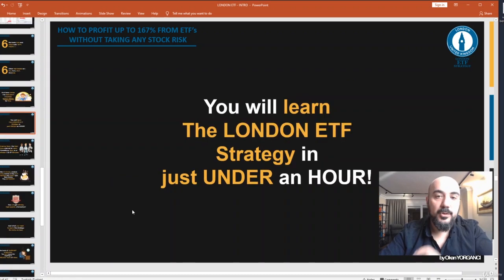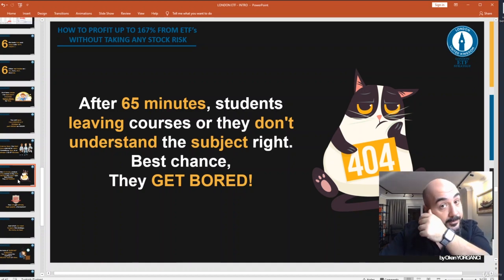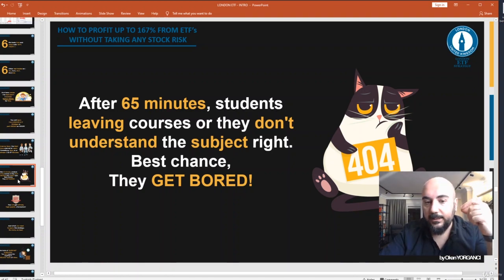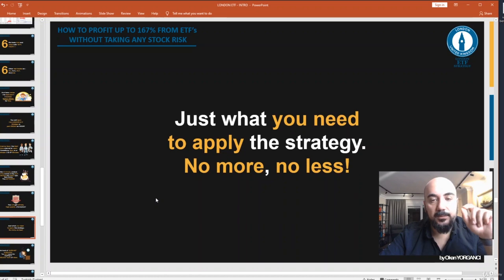And here comes the best part — you will learn the London ETF strategy in just under an hour. Science says the best time interval to learn something new is between 3 to 57 minutes. After 65 minutes, students start leaving courses or don't understand the subject right — the best chance they get bored.